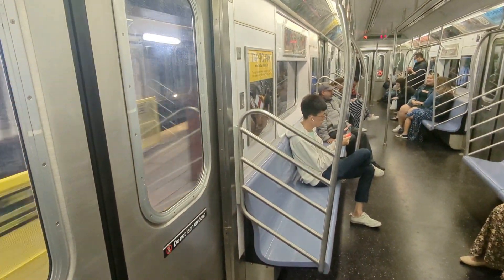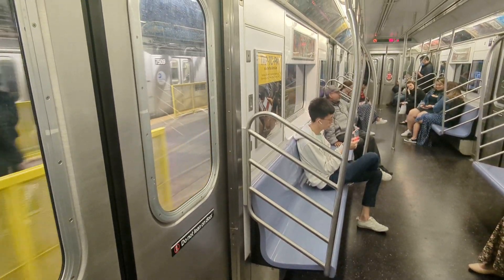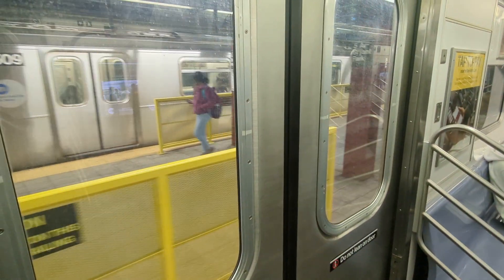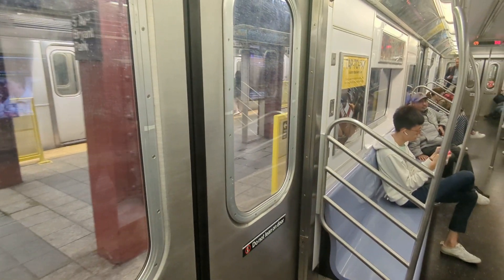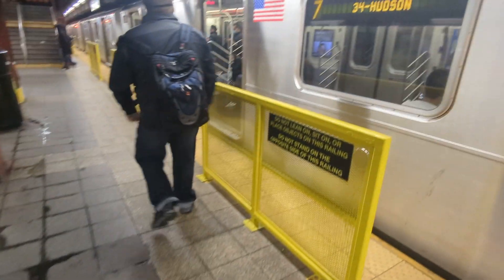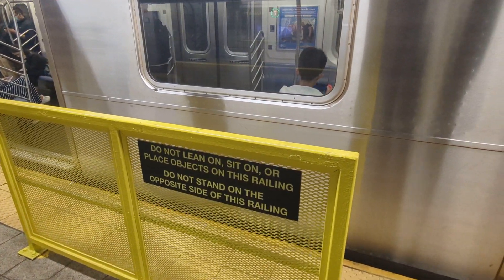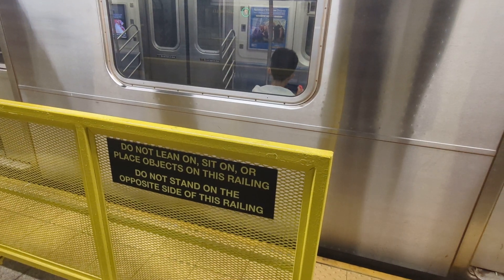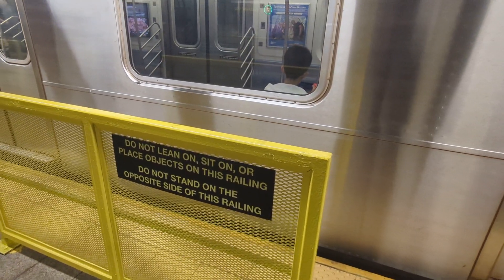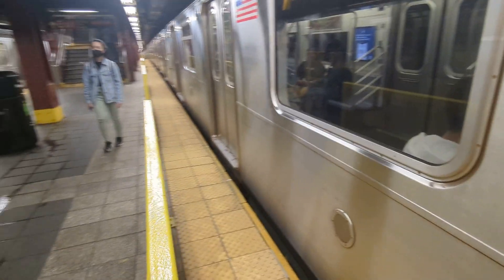Hey friends, we are arriving at 5th Avenue Bryant Park Station and going to exit at 6th Avenue and 40th Street. I just want to show you the new barriers they've installed here. Just recently they put the warnings on them: 'Do not lean, sit, or place objects on this railing. Do not stand on the opposite side of this railing.' Kind of see why.